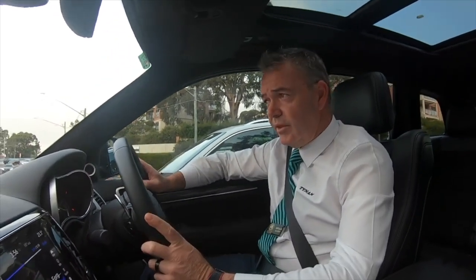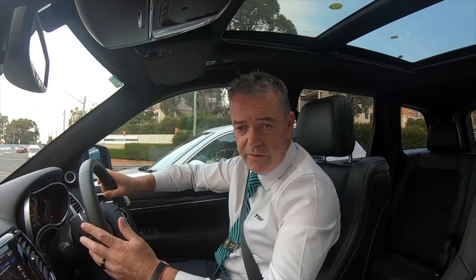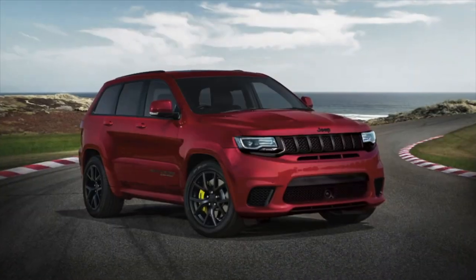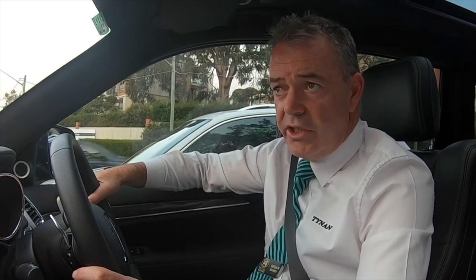We also have a lot of other Grand Cherokees. We start at the Laredo at $57,990, all the way up to the Summit for the diesel — the luxury diesel version — then we go into our performance SRT. We've also got the Trackhawk, which is the next model up, and that car does 0-100 in 3.6 seconds. Pretty amazing performance, and I can assure you there is a Grand Cherokee for everyone. There are seven different models in total, ranging from $57,990 all the way up to $140,000 for the Trackhawk. For change under $100,000, the Grand Cherokee SRT is my pick and favourite car.